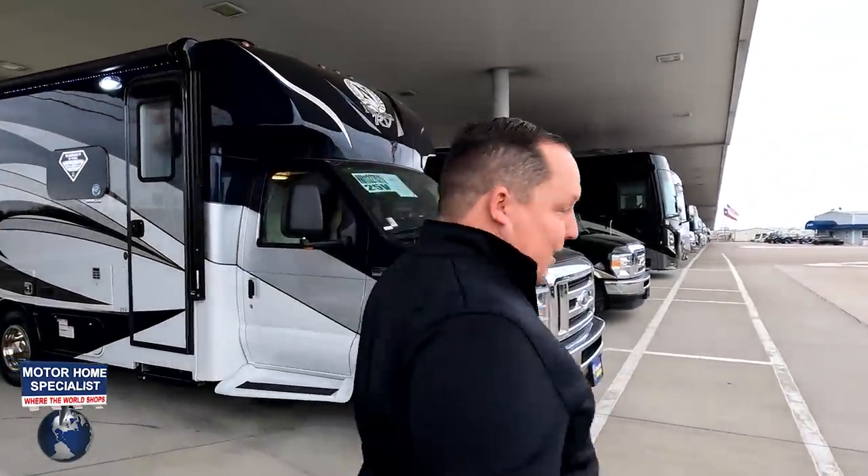It's going good. We are so excited because we are here in Texas at Motorhome Specialist, and we get to bring you so many RVs that we don't get to see. I hope you guys are excited. It is cold here — very, very cold. I don't know how that happened, but let's get inside the motorhome real quick.